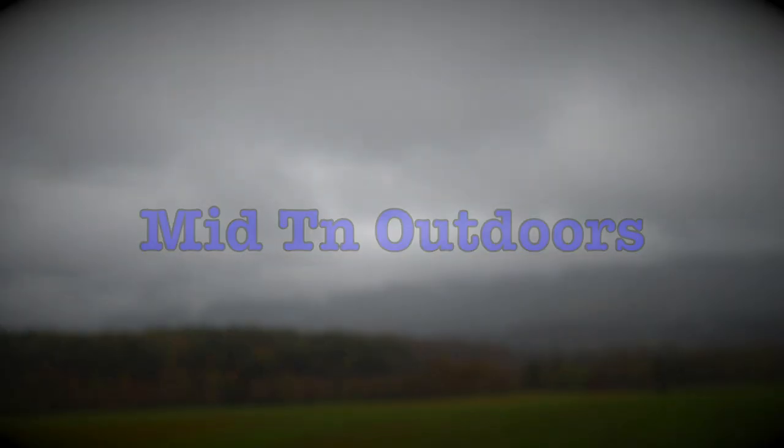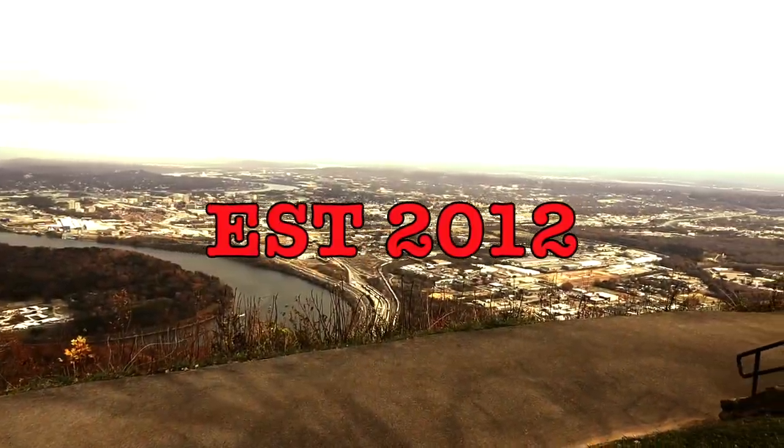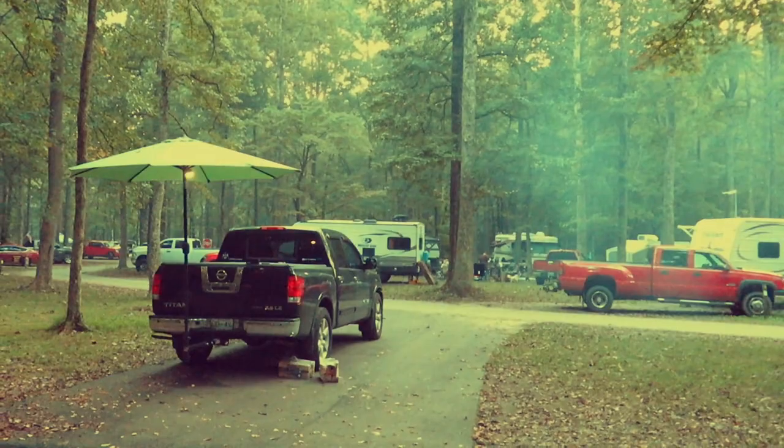What's going on everybody, it's Patrick with Midtown Outdoors. How's my outdoor crew doing? I hope this video finds you well. I got a little maintenance thing we're going to talk about with the Titan that may hold true for your vehicle. I'll give you a little glimpse of what this thing's been through.